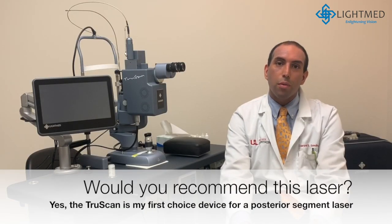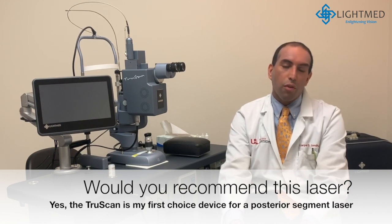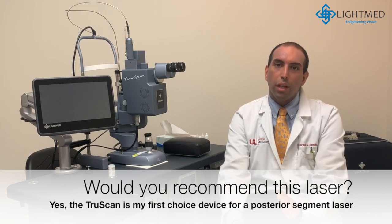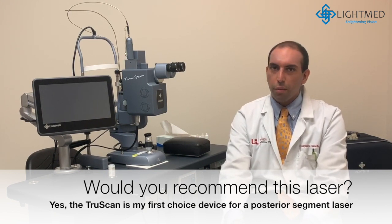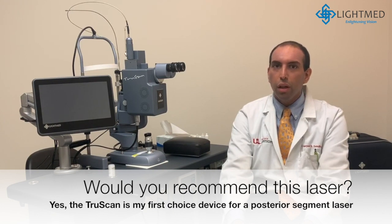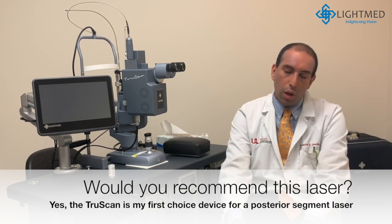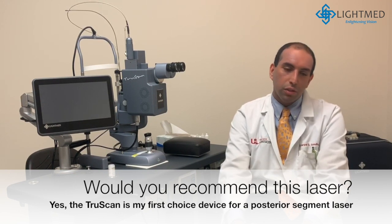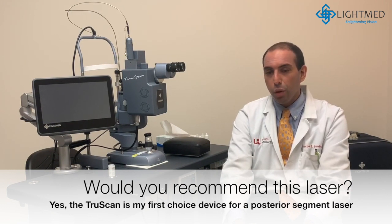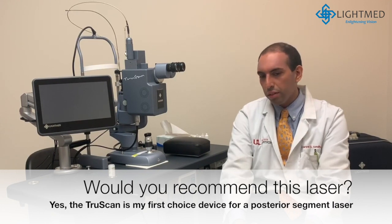I was the first person in our department to use it and I recommend it to all my colleagues. It becomes a first choice device for doing all the posterior segment lasers. I would certainly recommend it to anyone who needs to do any sort of posterior segment lasers, as it does very well with focal laser photocoagulation as well as indirect. I've used it through media opacities with indirect with greater success than our other lasers.